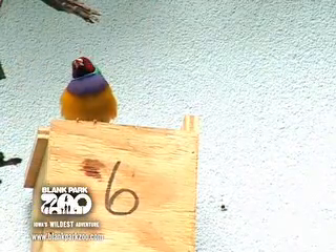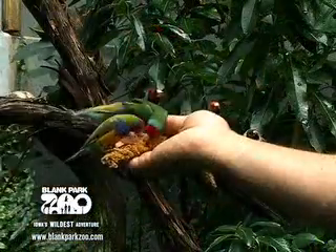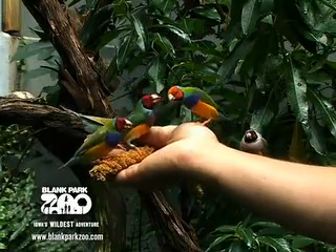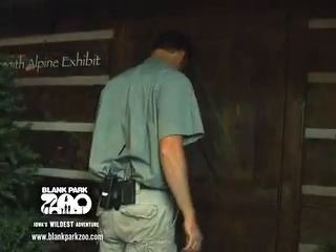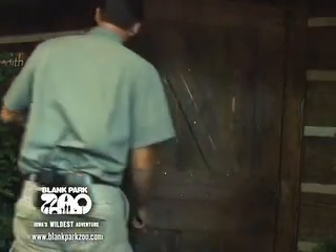Feeding the finches from my hand is normally something you don't get to see as a member of the public, but we like to do things like this once in a while to give people a new opportunity to see an animal in a different light. After the animals are taken care of in the morning, I go to turn on all the pumps for the waterfalls to make sure everything is running appropriately and basically get ready to let the public in so they can enjoy the zoo throughout the day.